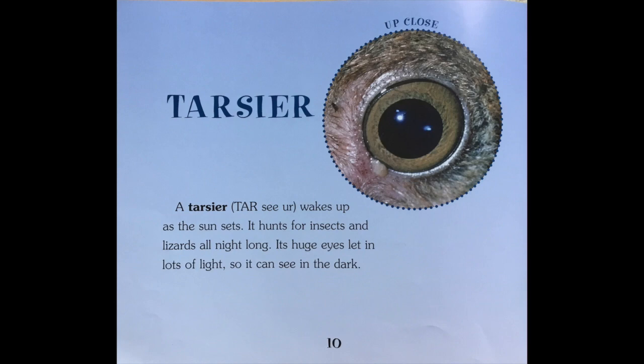Tarsier. A tarsier wakes up as the sun sets. It hunts for insects and lizards all night long. Its huge eyes let in lots of light so it can see in the dark.